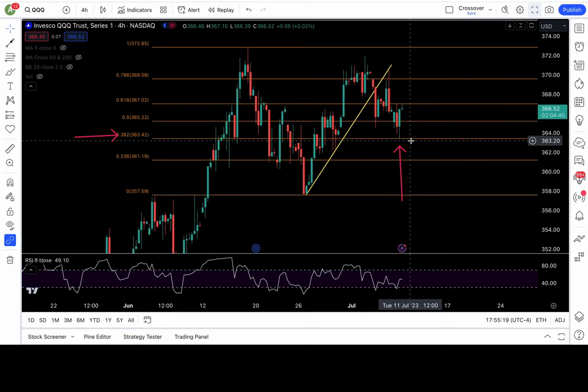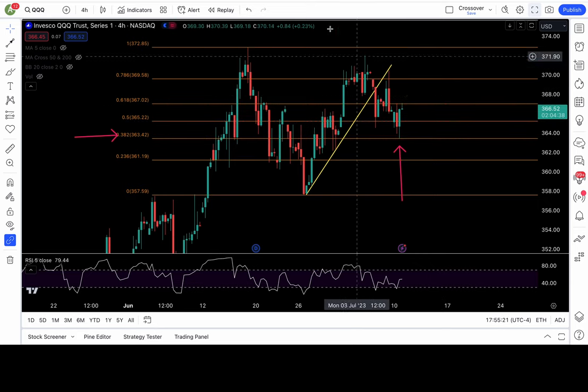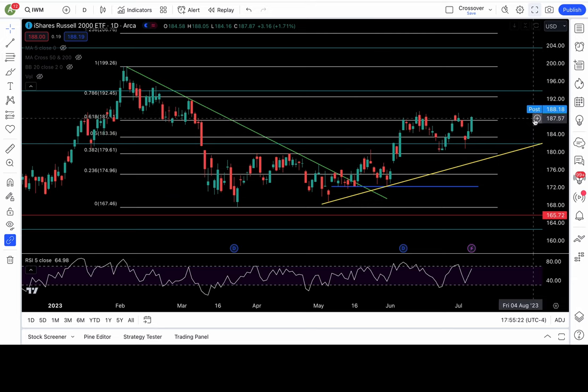IWM is looking bullish right now — it cleared my 61.8 Fibonacci level at 187. That's a breakout. Entering tomorrow, as long as above 187, levels of 190, 192.4, and 194 are in play. For a false breakout setup we'd need back below 187, with breakdown at 185.5 and 183 being very bearish and putting lower targets in play. If it falls back down, I'm favoring a re-test of 178.